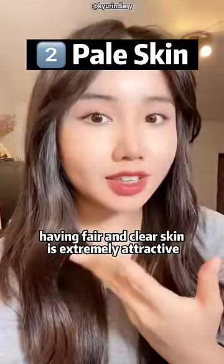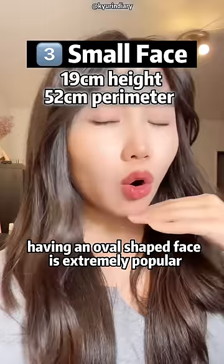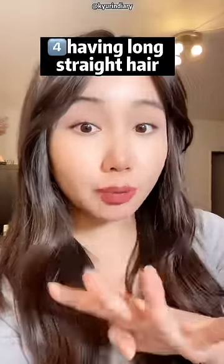Number 2: pale skin. Having fair and clear skin is extremely attractive. Number 3: having a small face. Having an oval-shaped face is extremely popular.